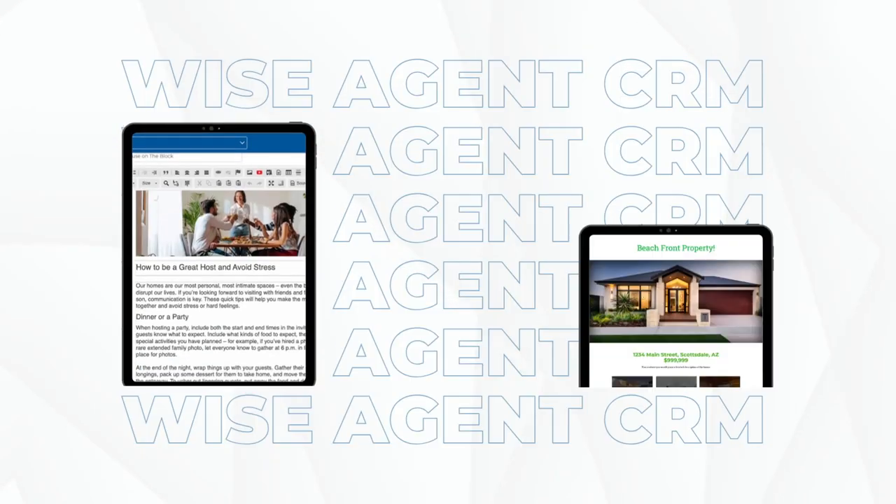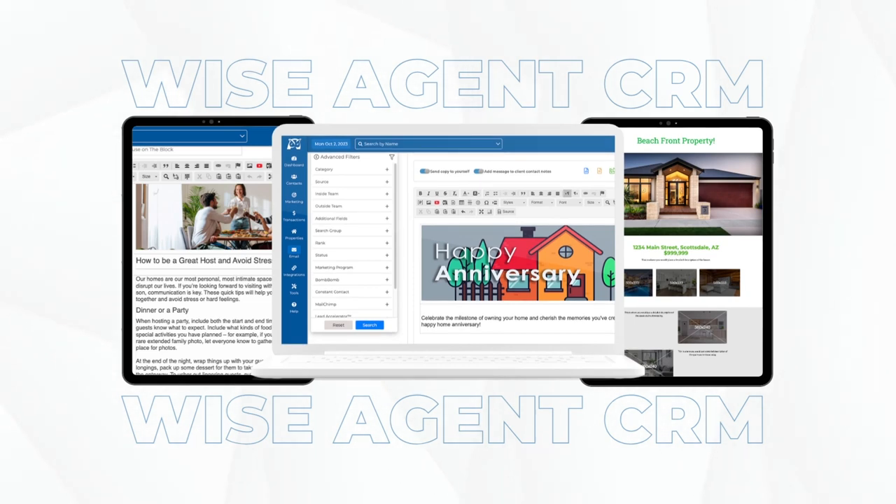Then you can take your business to the next level with our marketing tools, including landing pages, drip campaigns, bulk text messaging, digital ads, newsletters, and so much more.